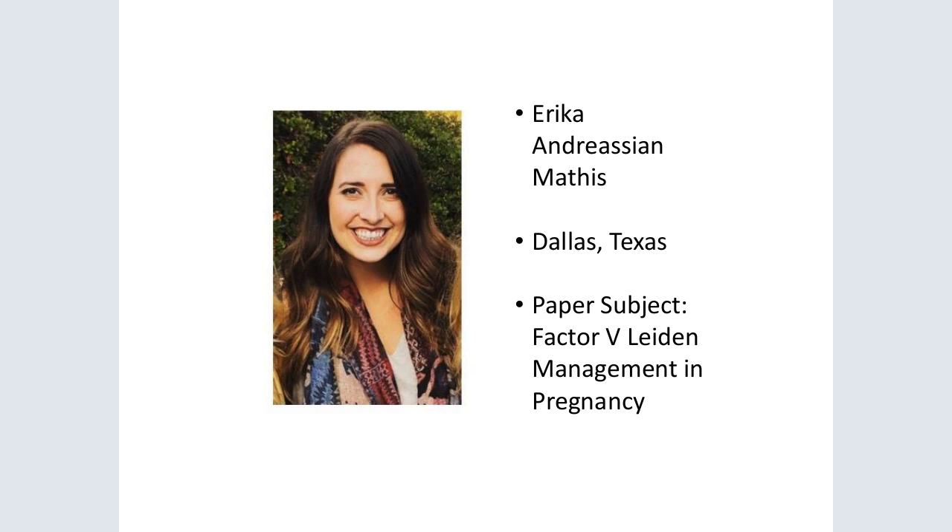I chose my topic on management of Factor V Leiden in pregnancy because I personally have Factor V Leiden and I wanted to learn more about it. I chose the journal Nursing for Women's Health because it focuses on current evidence and practical implications of research. Factor V Leiden is implicated in a large number of obstetrical complications including venous thromboembolism, intrauterine fetal growth restriction, preeclampsia, placental abruption, and recurrent early pregnancy loss, though without a clear evidence-based association.